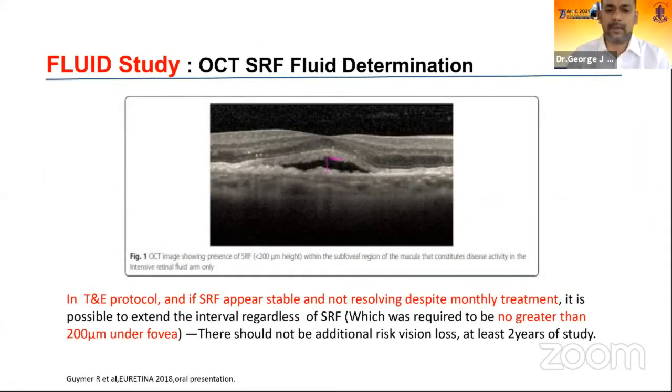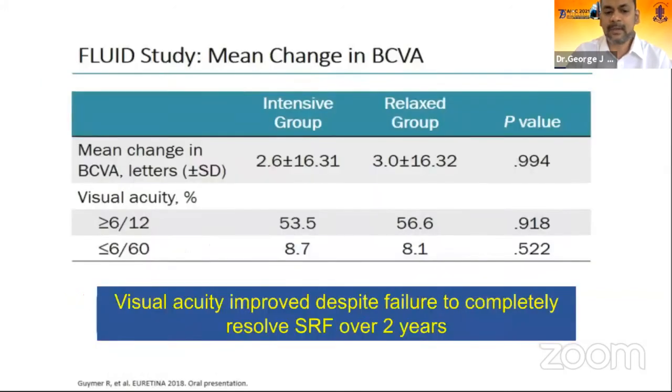Lastly, touching upon the FLUID study results: in treat-and-extend, the FLUID study showed that if there is subtle edema — less than 200 microns — that is not resolving despite monthly treatment, it is important to understand that this does not mean fluid is good for macular health, but rather that despite monthly injections with subtle residual fluid, extending the injections does not cause additional risk of vision loss over two years. Visual acuity improved despite failure to completely resolve fluid at every visit over the two-year study.